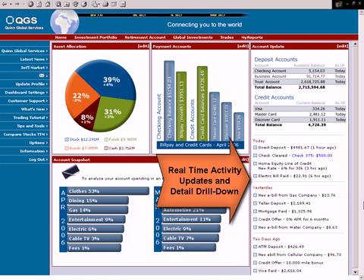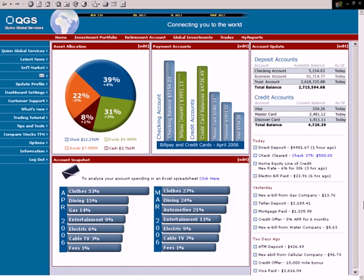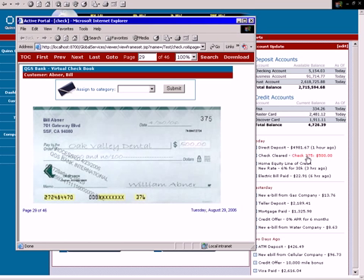Customers expect daily updates on account activity, and Actuate provides the framework for banks to promote alerts, fraud warnings, and even special marketing campaigns, all within a daily activity window. Customers can interact with any part of the reporting interface. For example, from the activity window, the customer can drill directly into a check image to categorize and validate checking expenditures.